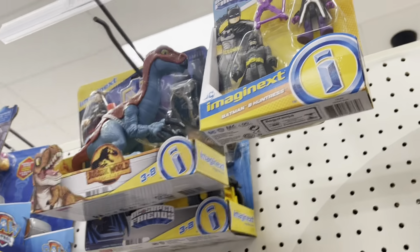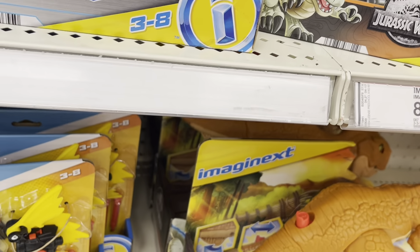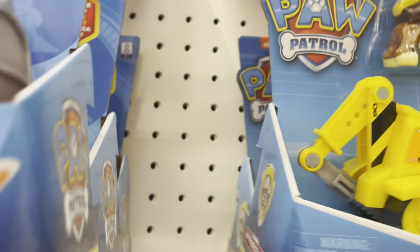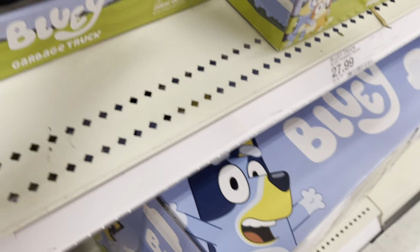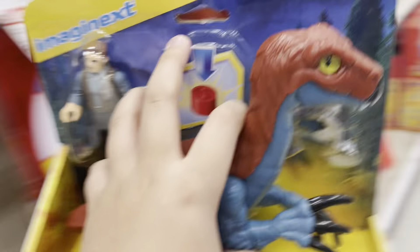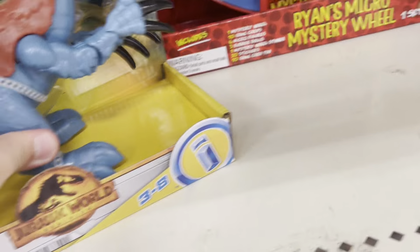They do have Dominion — oh, they have the Therazinosaurus. What does it even do? I can't reach the Therazinosaurus. I hope you can see. This is — no, that's probably coming up. Here's the... I don't want this. I mean, I used to collect these before I made my YouTube channel, but not anymore. It's pretty fun.